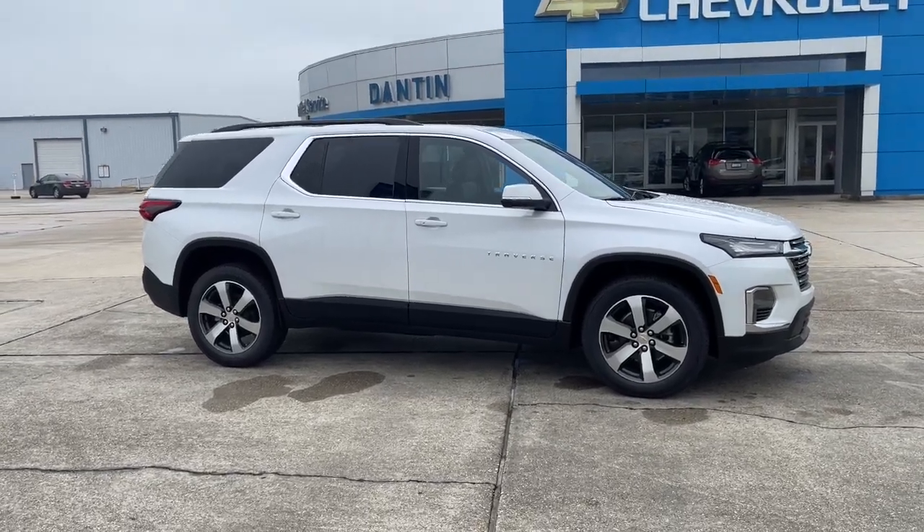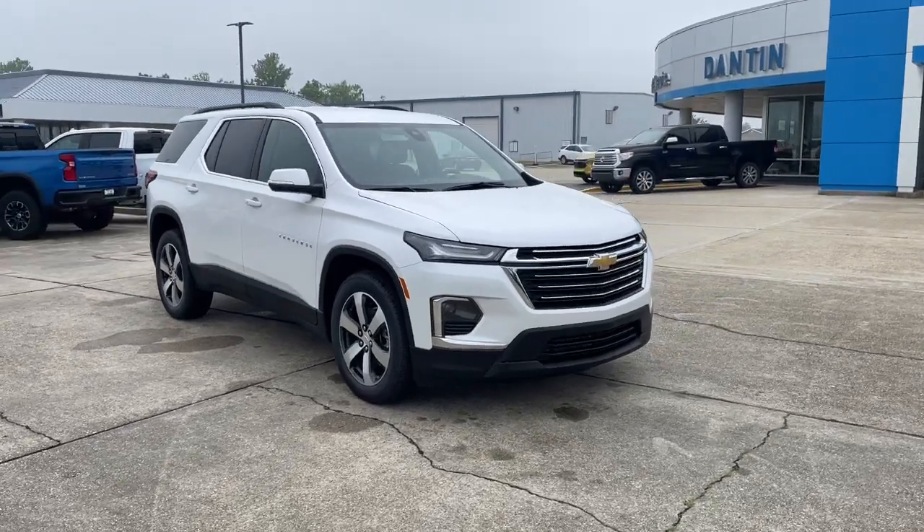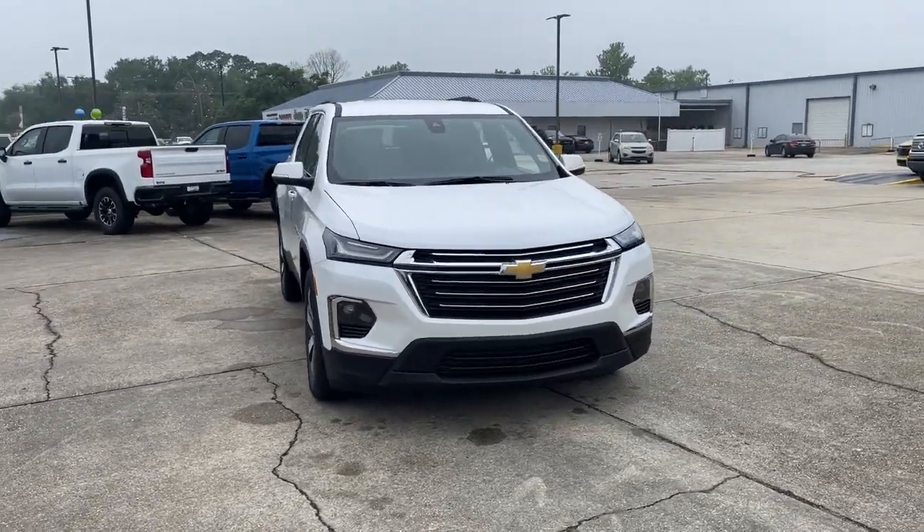Enjoy the view of this 2023 Chevrolet Traverse. Answer the call for adventure in comfort and style in the bold, spacious Traverse.